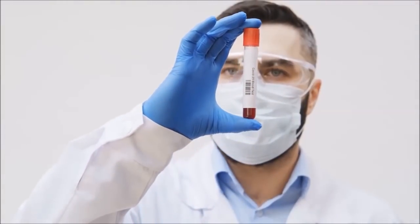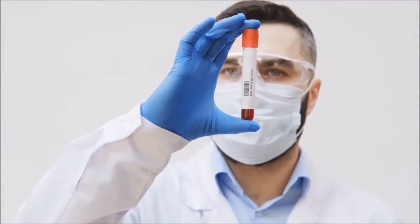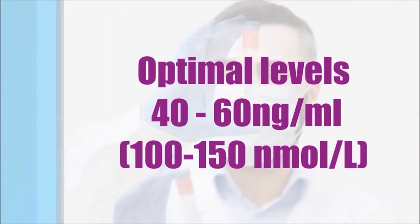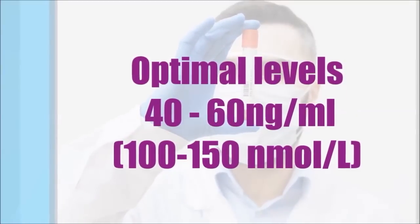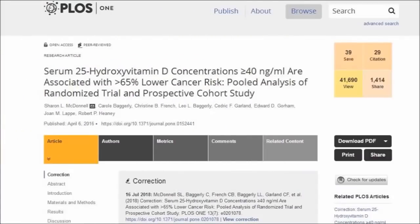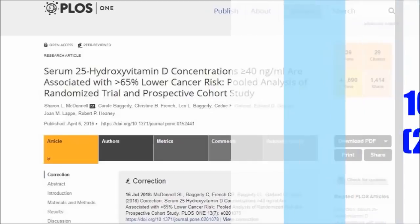Ideally we need our serum 25-hydroxy vitamin D levels to be between 40 and 60 nanograms per milliliter, which is 100 to 150 nanomoles per litre. This astonishing study found that women with blood concentrations of vitamin D higher than 40 nanograms per milliliter had a 67% lower risk of cancer compared with women with levels lower than 20. The researchers concluded that optimal levels for cancer prevention are between 40 and 60 nanograms per milliliter, and that most cancers occur in people with vitamin D blood levels between 10 and 40.